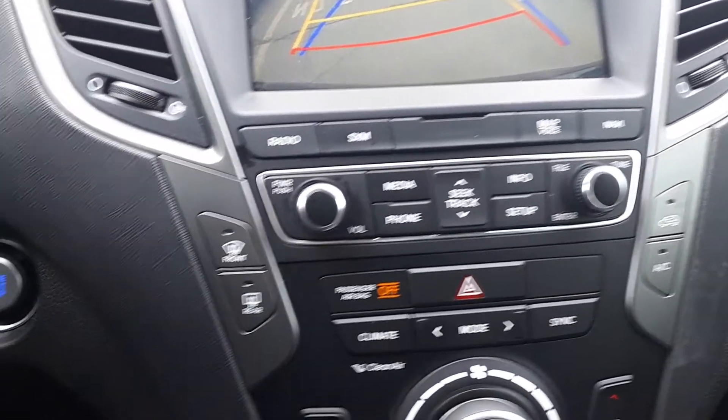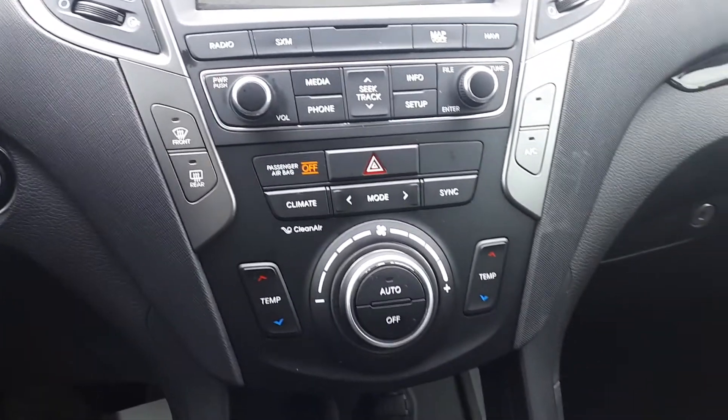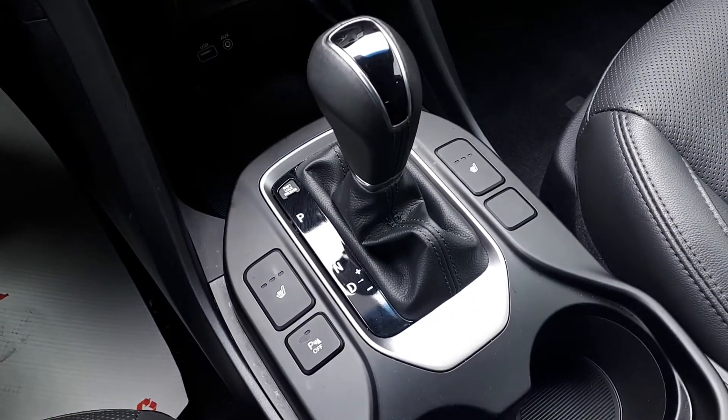For further convenience, there's also a push-to-start engine, dual climate controls, heated front and rear seating, and many more great features.